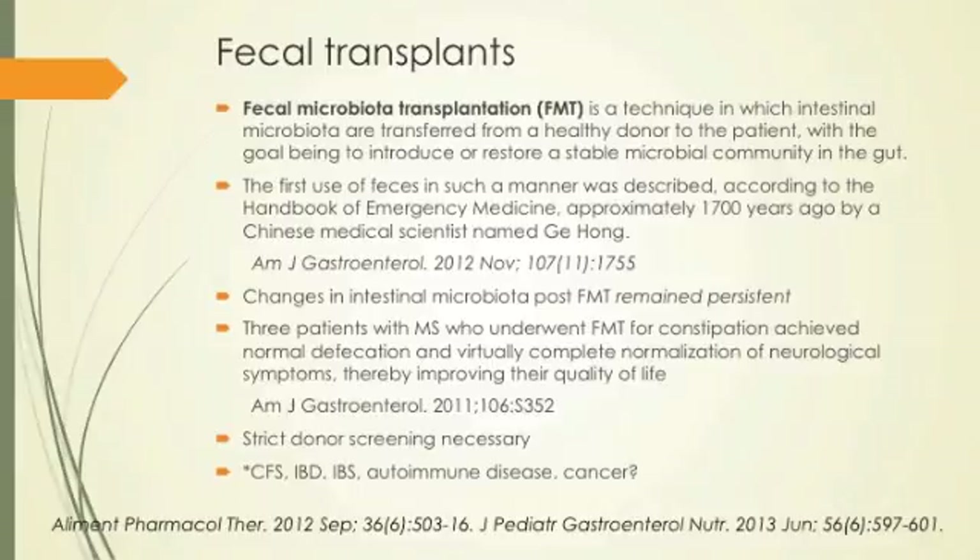Fecal transplants require a lot of screening for the donor — making sure the donor doesn't have any dysbiotic flora or mental-emotional problems, and that it's a match for the recipient. There are clinical trials ongoing. One place mentioned doing them is Emory. It's not quite mainstream yet, but it's coming.